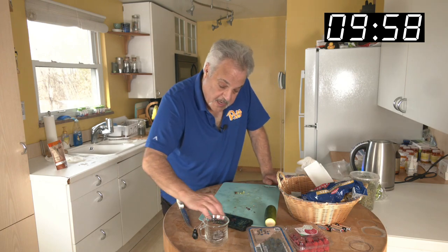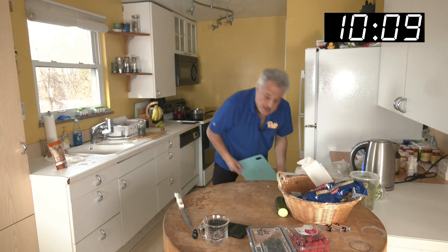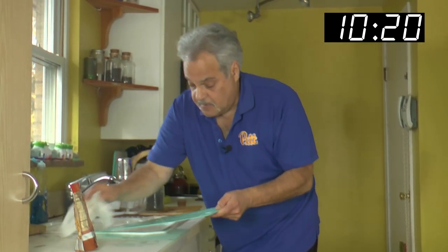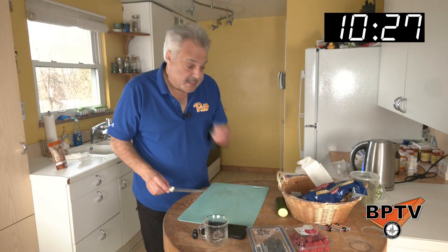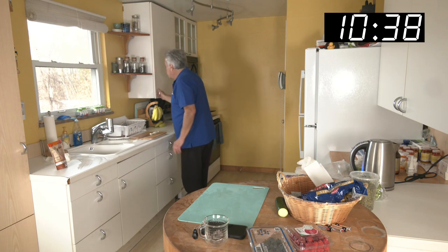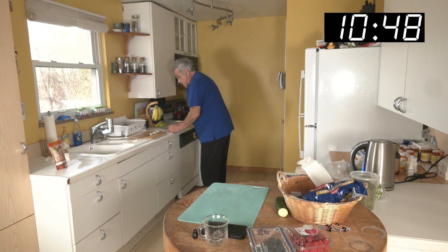We'll check the timer — about ten minutes in. Clean this off, do a little quick wipe. I like to clean as I go — it makes for a nicer meal when you can relax and eat. Put the tea back, get our plate out, get a fork, and we'll be ready to roll.